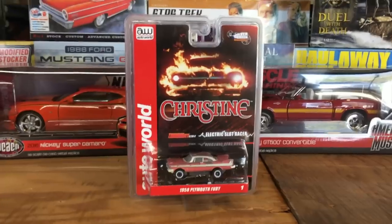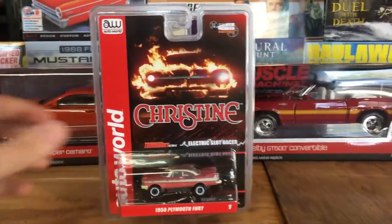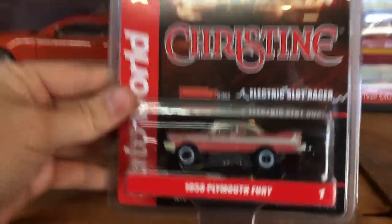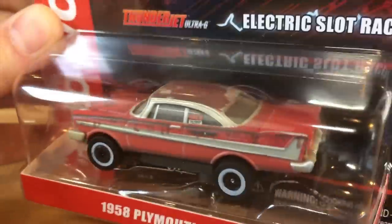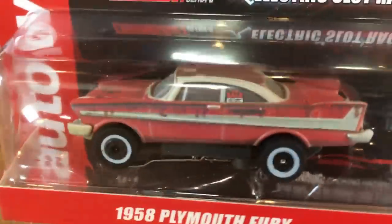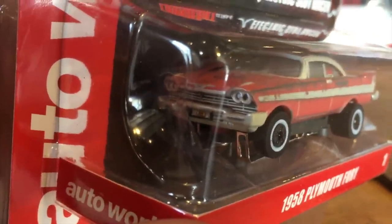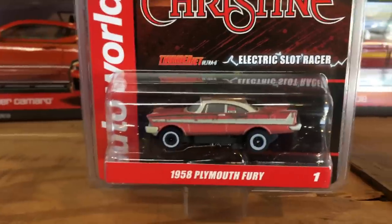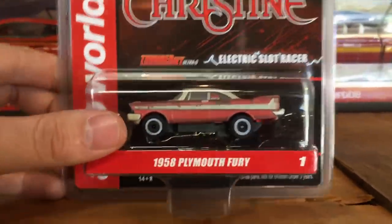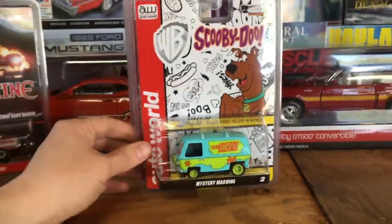For slot cars this month, we've got four cars in a Silver Screen Thunder Jet release. First is Christine — the dirty version — with all the dust, dirt, and rust just like in the movie. It's got the for-sale sign in the hood, dust coverings over the top to make it look like it's been sitting forever, and even the detail of missing headlights, just like in the movie. It's fun to do something a little different.